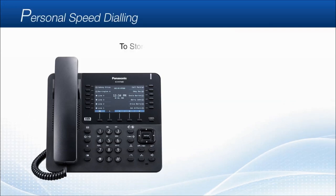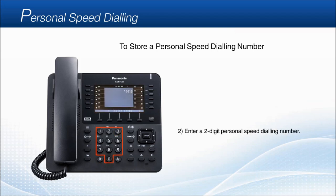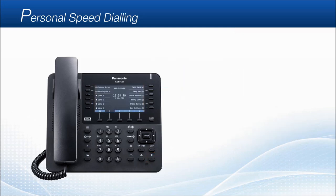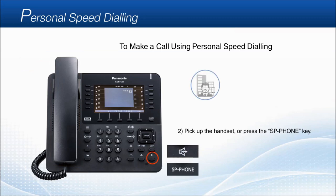Personal speed dialing. To store a personal speed dialing number, firstly enter star key, 3, 0. Next, enter a two-digit personal speed dialing number — for example, to set speed dial number 12, press the 1 and 2 dial keys. Then enter the phone number to store, up to 32 digits. Afterward, press pound, then press the speakerphone key one time. After hearing the confirmation tone, press the speakerphone again. To dial a stored personal speed dialing number, press the star key three times, then dial the two-digit personal speed dial number, for example 12. Either pick up the handset or press the speakerphone key to start calling.